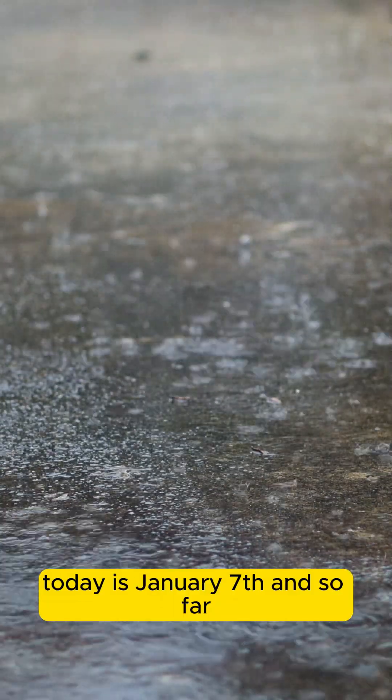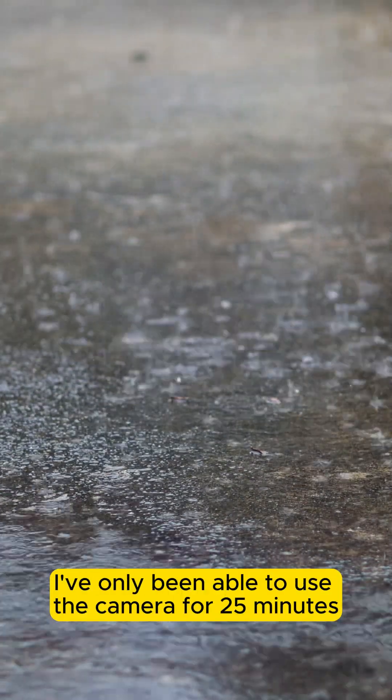Today is January 7, and so far I've only been able to use the camera for 25 minutes. Here is the result.